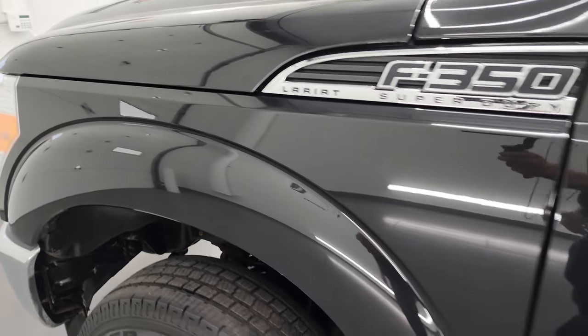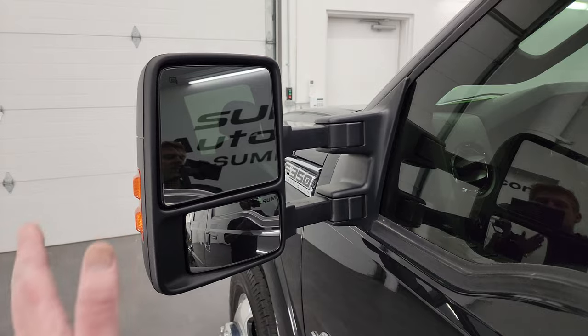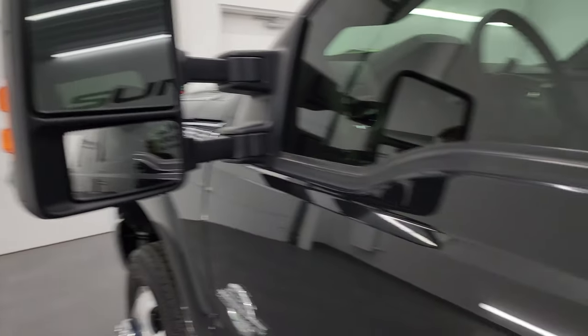Once again, that front fender has no dents or dings. It does have the power-scope mirrors — they power fold in, power telescope out, they're heated, and have built-in directional signals in them.